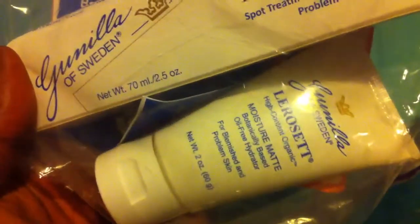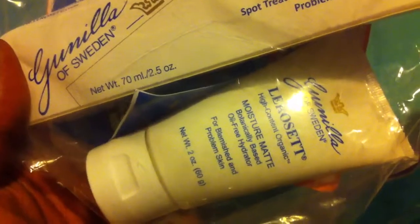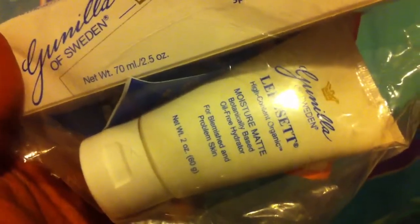And a Morsia Mate, oil free hydrator for blemished and problem skin. Yeah, I got a Lyroset mask.